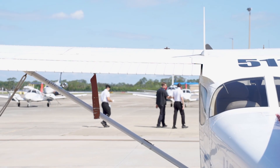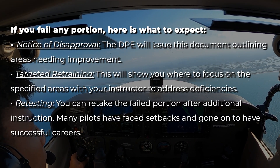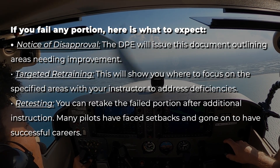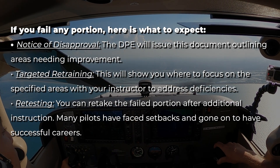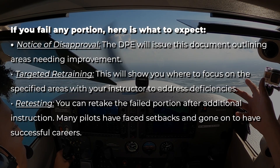Not passing a checkride can be disheartening, but it's not the end of your aviation aspirations. If you fail any portion, the DPE will issue a notice of disapproval outlining areas needing improvement. You'll then focus on those specified areas with your instructor to address deficiencies, and you can retake the failed portion after additional instruction. It's very common for students to fail at least one checkride throughout their training. Stay positive and look at failure as a moment of learning. When getting hired, airlines will ask how many failures you have — but what they want to see is how you overcame that failure and became a better pilot.